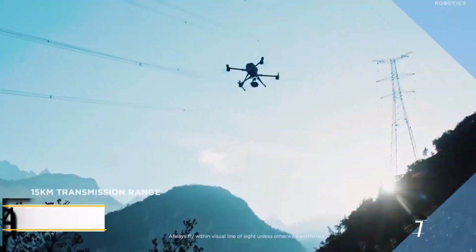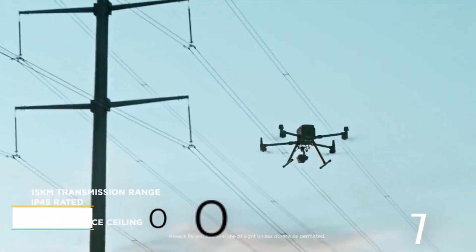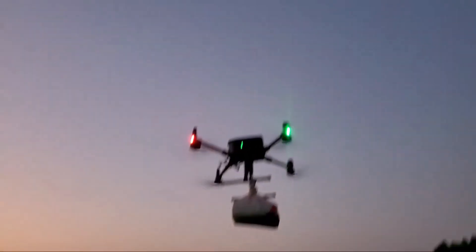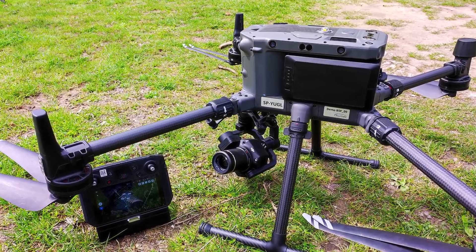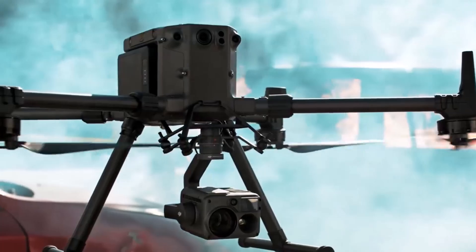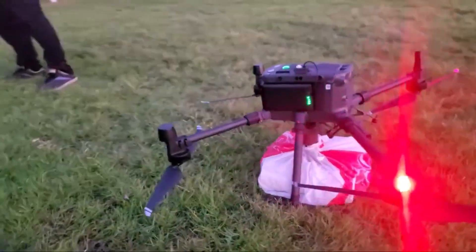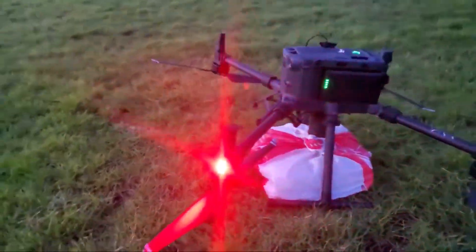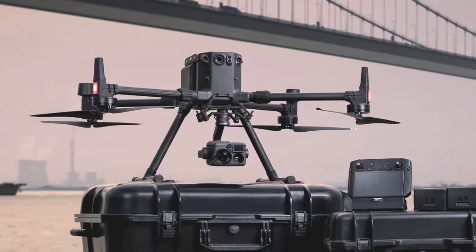Number one: DJI Matrice 300 RTK. This is a top-tier enterprise drone built for demanding operations in extreme conditions. It supports a variety of payloads, including optical zoom and thermal cameras, making it ideal for tasks such as long-range missions and industrial inspections. With a remarkable flight time of up to 55 minutes, it offers extensive coverage for critical operations. The drone is equipped with six-direction optical sensing, advanced AI capabilities, and smart tracking, ensuring safety and efficiency during flights.